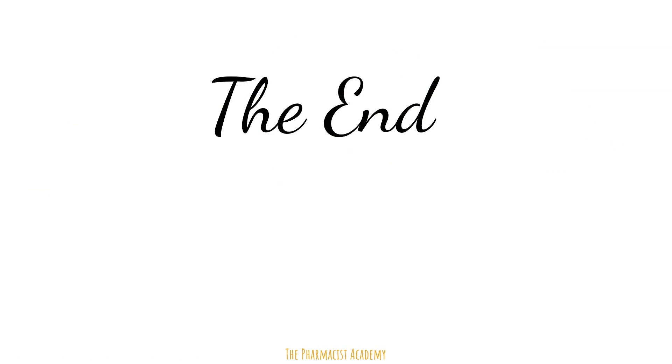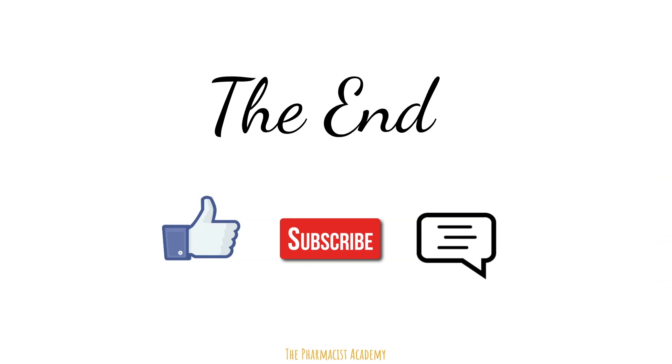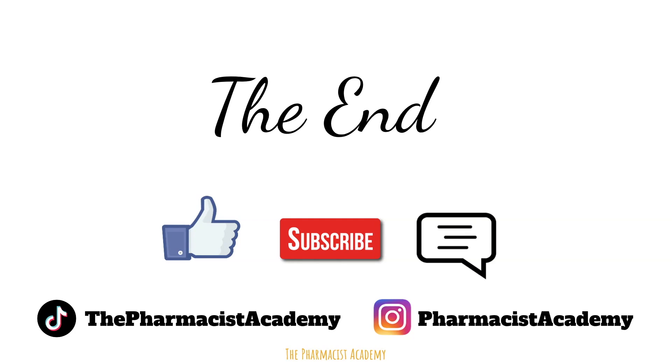That will be the end of this video. Hope you learned at least one thing. If you did, make sure to like, subscribe, leave a comment down below, and follow me on my social media platforms. Thank you and take care.